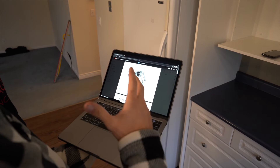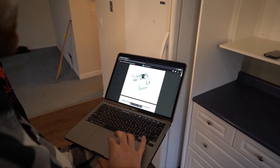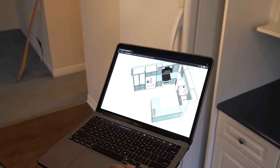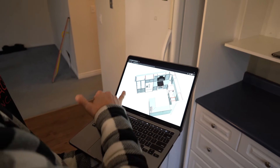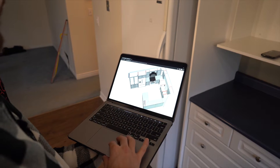I just spoke with the kitchen guy. He just sent me the revised rendering. So that's what it's going to look like if we take that wall down. Because we're going to be running it along the side, parallel with the other wall.